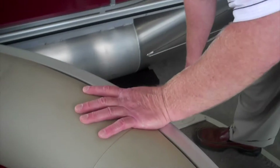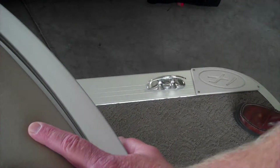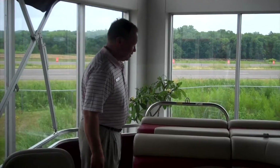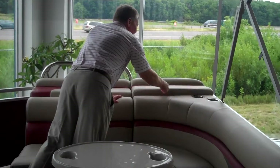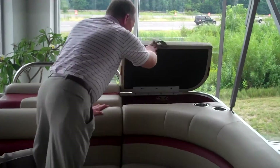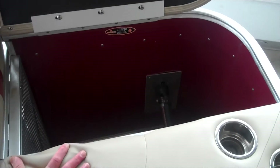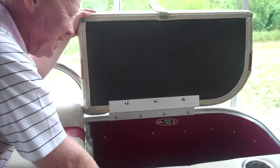Another thing is the pop-up cleats. When you're not using them, they're flush — won't stub your toes on them, a great safety feature. There's more accessible storage right back here. You've got a lifting tether, another great spot for a cooler, anchors, and life jackets — once again, easily accessible.